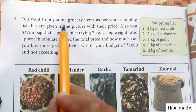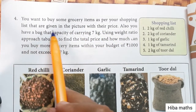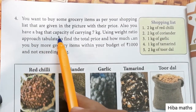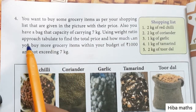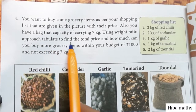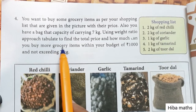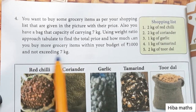You want to buy some grocery items as per your shopping list, given in the picture with their price. You also have a bag with a capacity of carrying 7 kg. Using the weight ratio approach, find the total price and how much more grocery you can buy within a budget of 1000 rupees, not exceeding 7 kg.